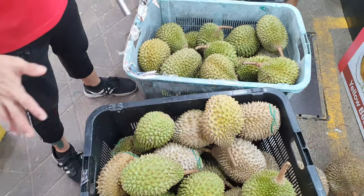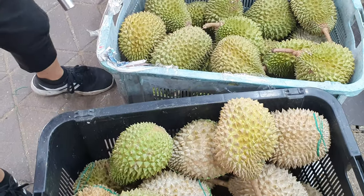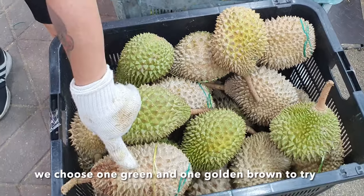Where is it from? From the same place. Two of these? We'll try one green and one brown one.